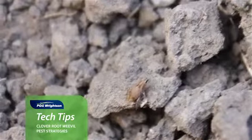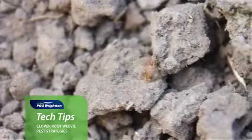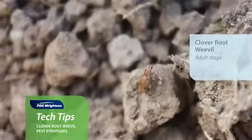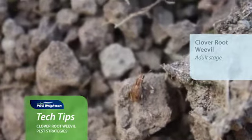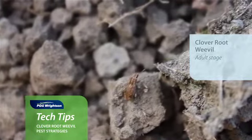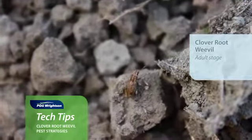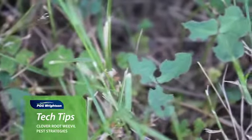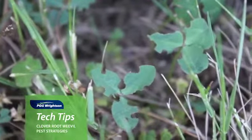Now in the 1990s, a clover root weevil pest was introduced to New Zealand up in the northern part of the North Island, and over the 20 years after that spread throughout most parts of the North and the South Island. This clover root weevil has had an impact on farming systems by almost wiping out the white clover component of pastures when it first arrives on your farm.